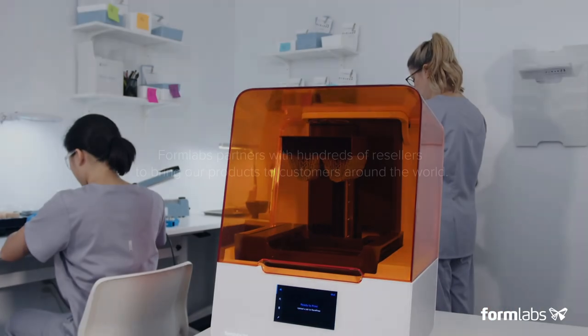We've worked with Formlabs now for gosh, must be three-ish years, and really bought on when the Form 2 came out. For us, it was a really great product to be able to open up discussions with our clients.